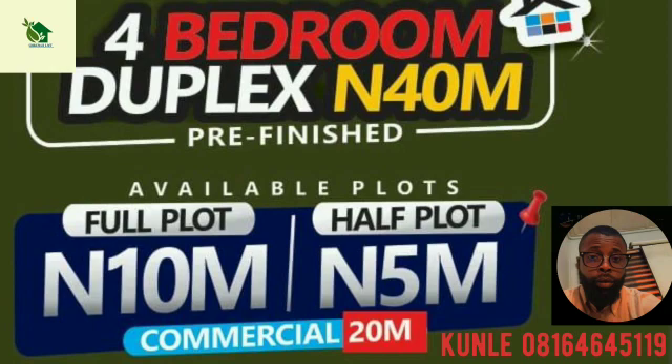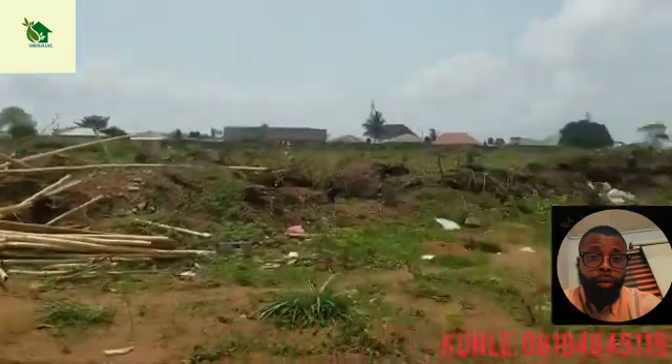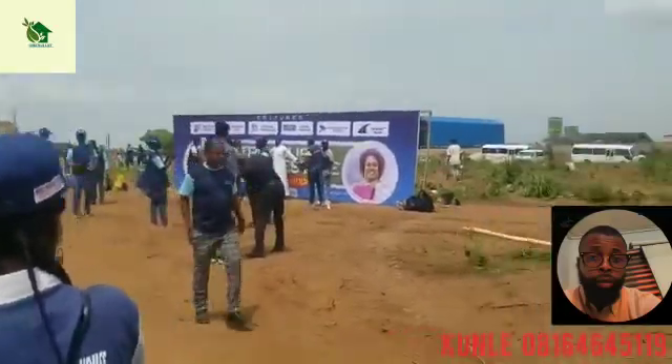If you have any commercial intentions — you want to do a business here, a mall, or any commercial activity — there are plots dedicated to that, facing the road right in the estate. Those are selling for ₦20 million. If you're an investor and want to do business right in this estate, take note.